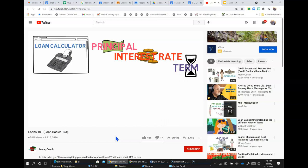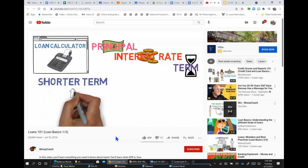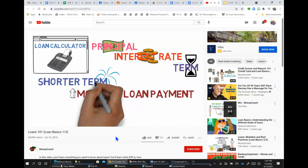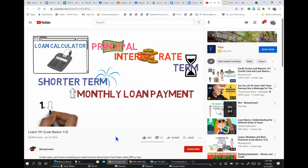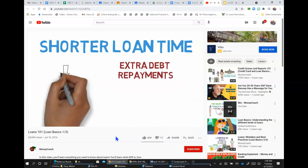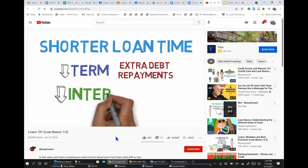The term is a critical number when choosing a loan. In general, the shorter the term of the loan, the greater your monthly loan payment — because the less time you give yourself to repay, the more you have to pay each month. However, shorter-term loans can actually be great for two reasons: one, they come with inherently lower interest rates; and two, because their monthly payments are larger, the borrower pays down the principal faster, which means less interest charged over the life of the loan. The shorter you can make your loan, the less interest you'll pay in the long run.